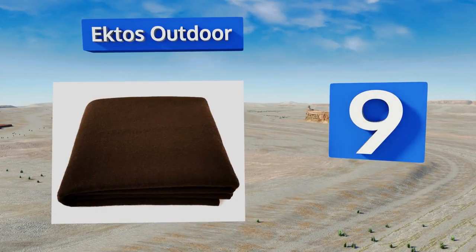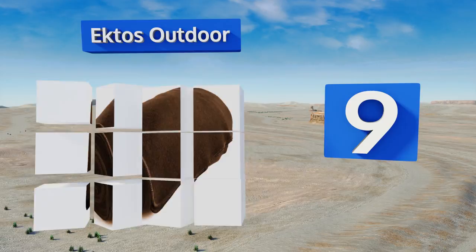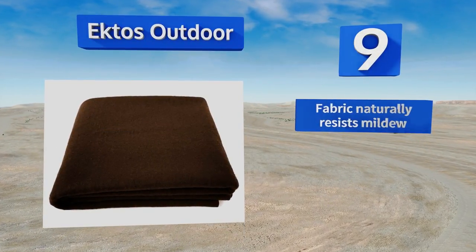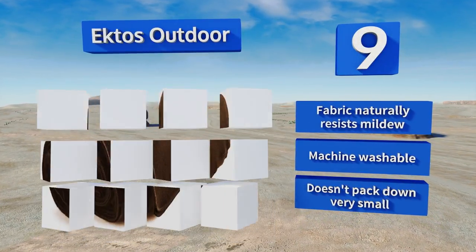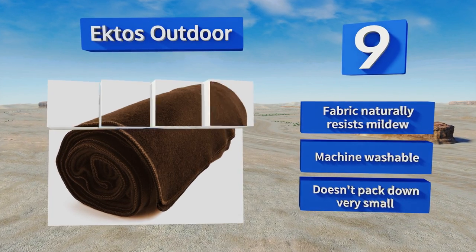At number nine, who says the apocalypse can't be cozy? The Ectos Outdoor is flame retardant and can save you in some dire situations. It's made from an exceptionally warm and soft material that helps regulate body temperature even when it becomes wet. The fabric naturally resists mildew and is machine washable, but it doesn't pack down very small.